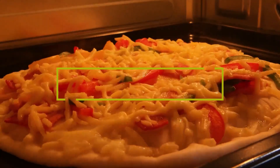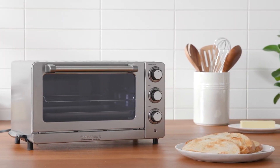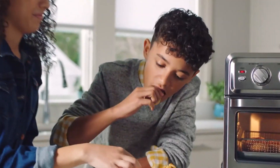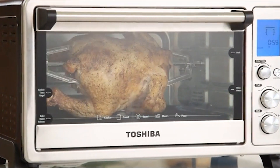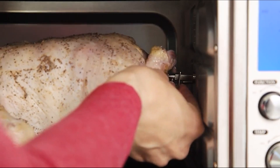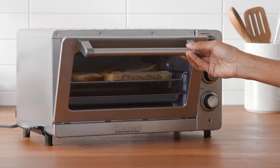Welcome to our comprehensive guide on the best countertop convection ovens. Whether you're a seasoned chef or a cooking enthusiast, finding the perfect oven can transform your culinary experience. In this video, we'll explore seven top-rated countertop convection ovens, examining their features, performance, and value for money. From sleek designs to innovative technology, we've created a list to suit every kitchen need. Get ready to upgrade your cooking game as we dive into the world of convenience and efficiency with the best countertop convection ovens of 2024.